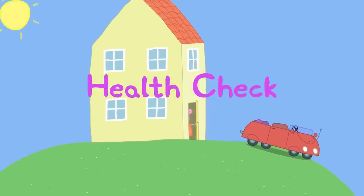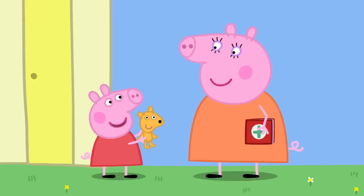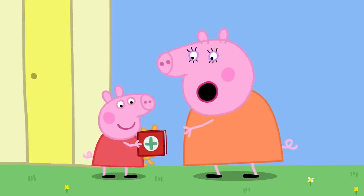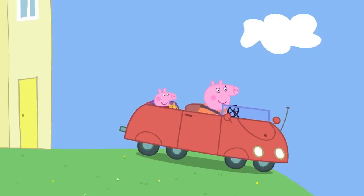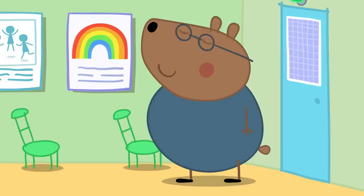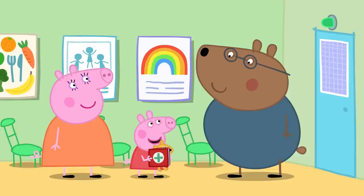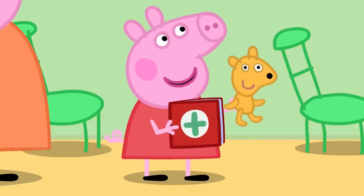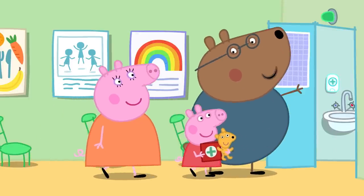Health check! Today Peppa is going to the doctor for a health check. She has Teddy and Mummy brings the red book — Peppa's very own book that helps the doctors see how she is growing up. At the doctor's surgery they meet Dr. Brown Bear, who introduces them to Dr. Polar Bear.